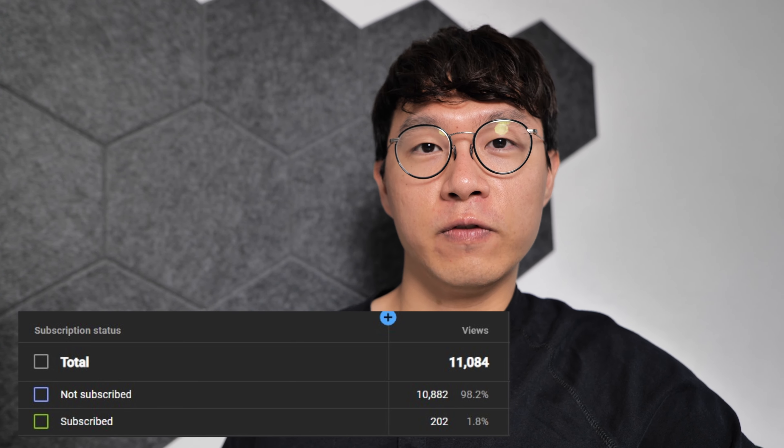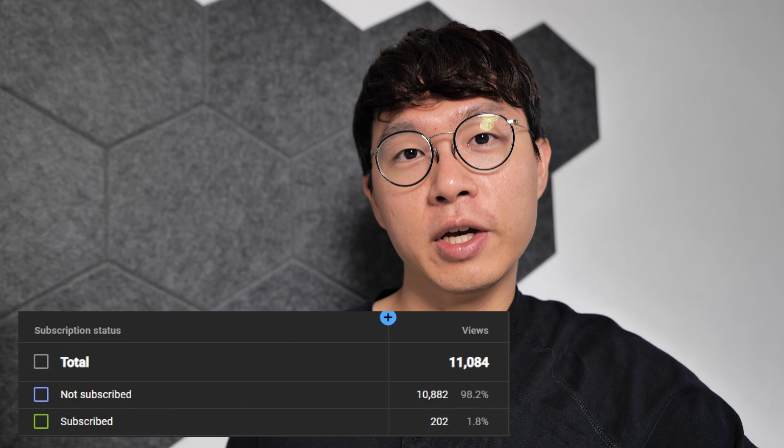Around 98% of my viewers are not subscribed to my channel. Join my channel today, and you will see this small YouTuber growing to become a star tech tuber tomorrow. Your subscription does a lot more things than you think, so let's make a nice tech community together.